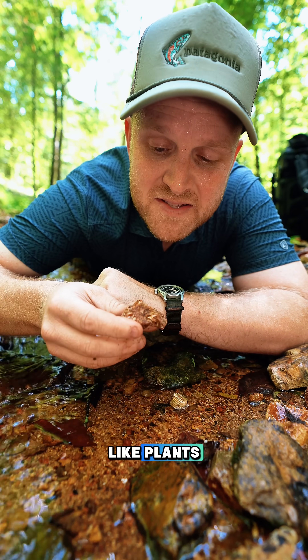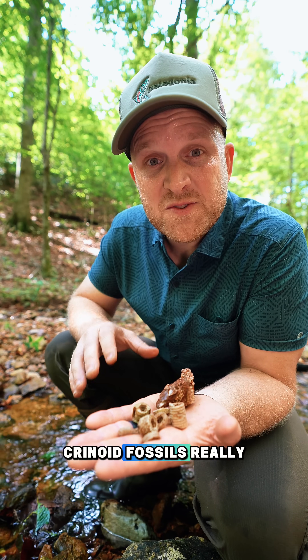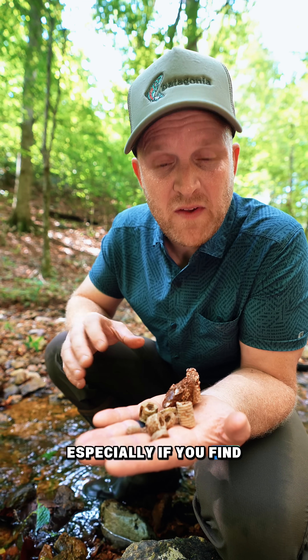Crinoids look a lot like plants. They're closely related to sea urchins and starfish. Crinoid fossils really can be prolific, especially if you find the right area.